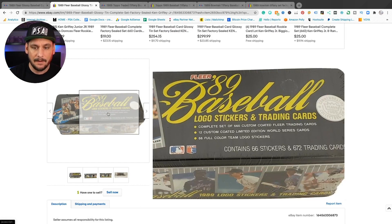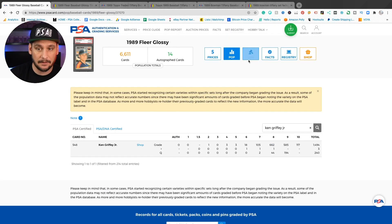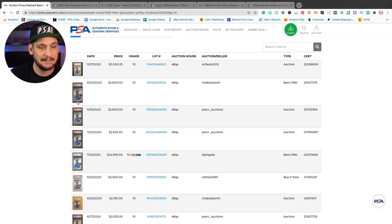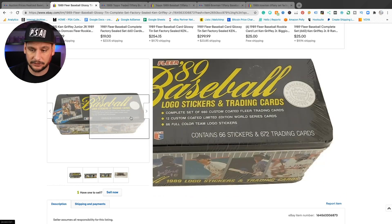One recently sold for $275 on December 10th — factory sealed, I think that was a good deal. Let's look at what the PSA 10s are selling for. Currently, on average, a PSA 10 Fleer Glossy Ken Griffey Jr. Rookie is $2,720. These look just like the regular 1989 Fleer cards, however they have a gloss coat — more premium card stock. You won't be able to tell unless you're holding them in hand. Don't pay a premium price for these cards unless they're in a PSA case or it comes from a factory sealed set.